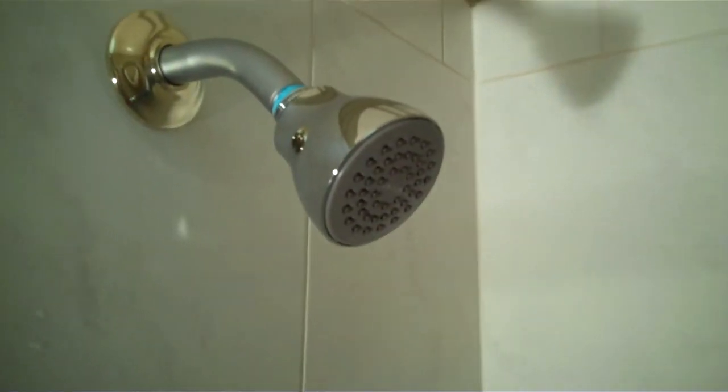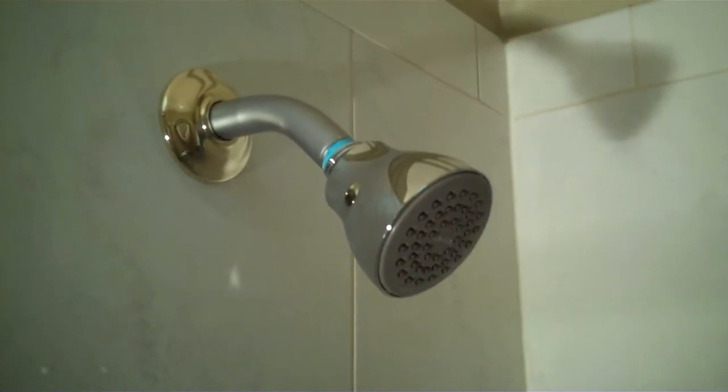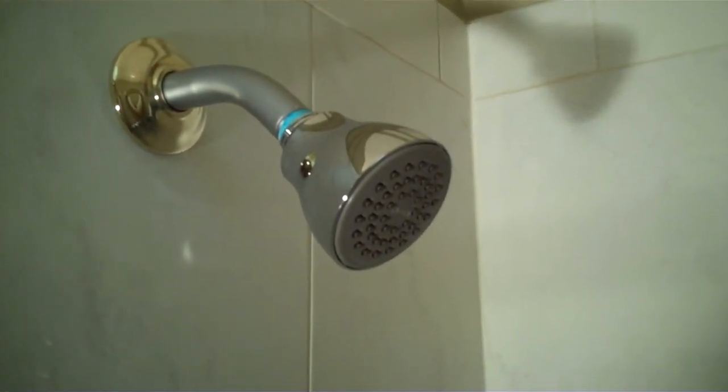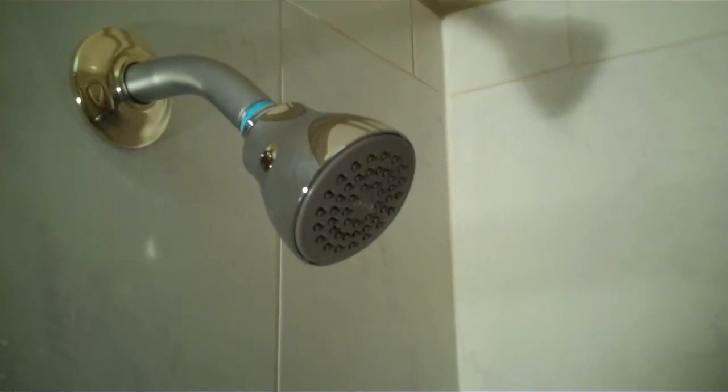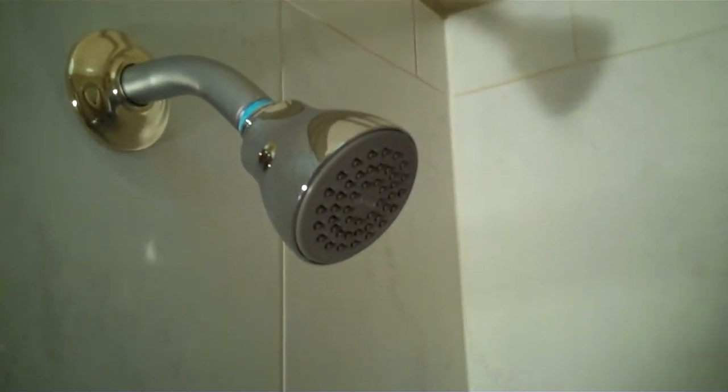Hi, this is Sean with ThePlumbingInfo.com, and here we have Moen's 6300 EP. It is an eco-friendly shower head. It is 1.75 gallons a minute, and it is identical to the one before it, the 6300.